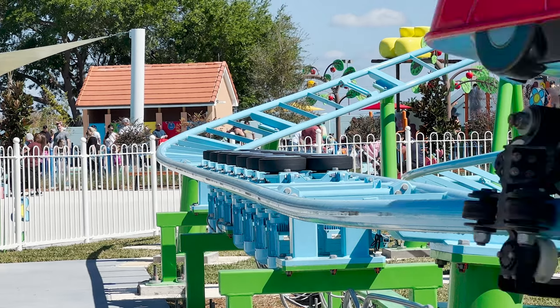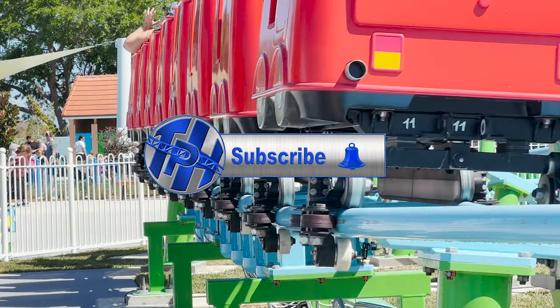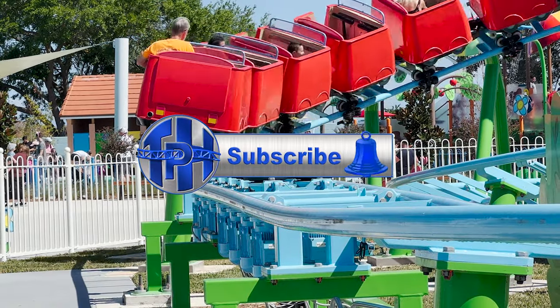Before we start, if you've never been theme park hunting before, make sure you subscribe as that is one of the best ways to help the channel grow.